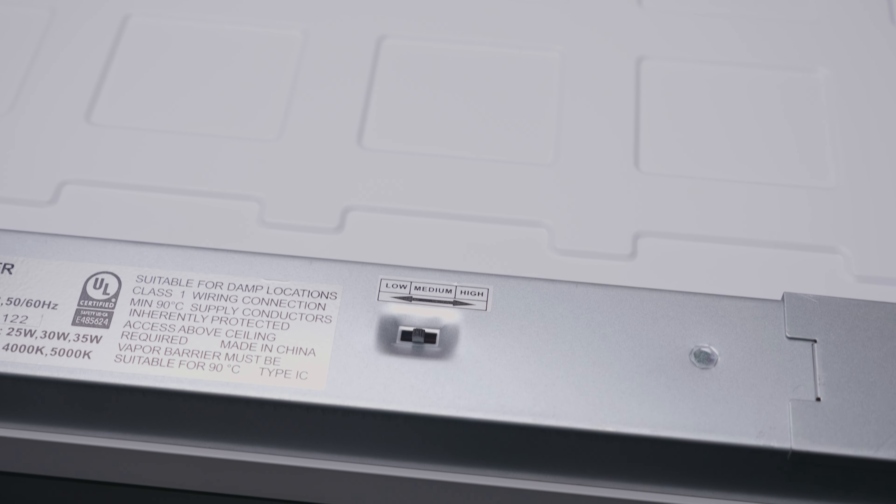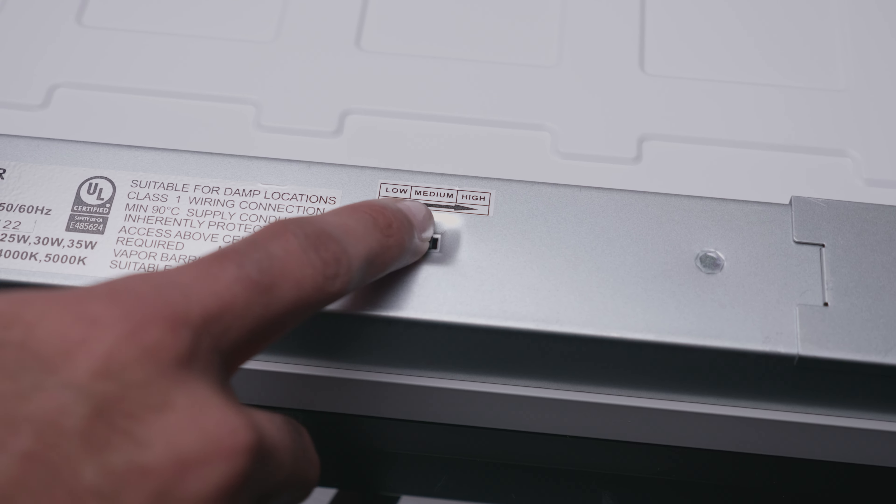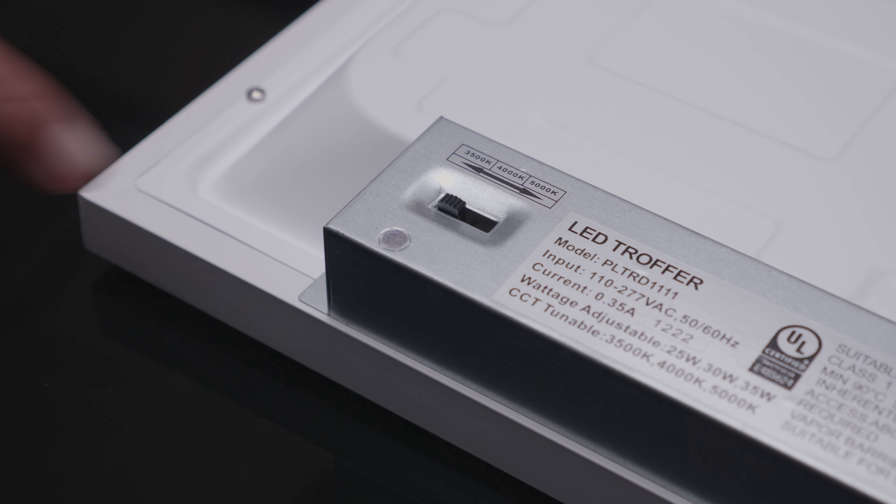One of the key features that make this panel troffer flexible are the selectable wattage and color switches located on the back of the fixture.